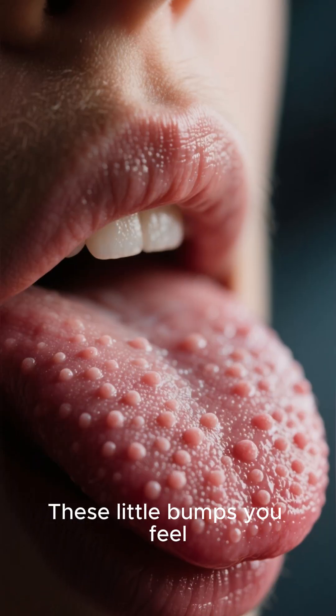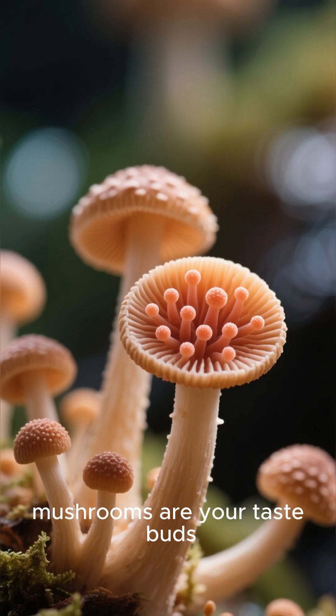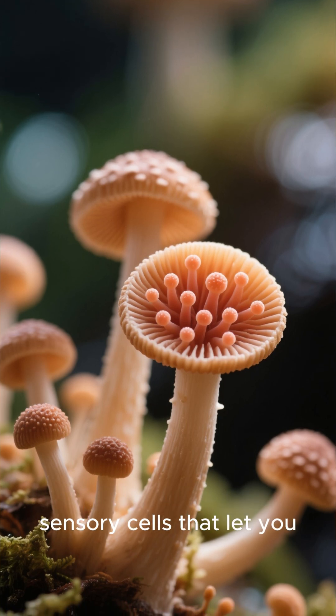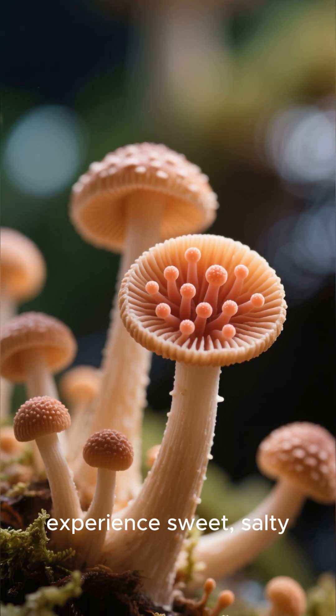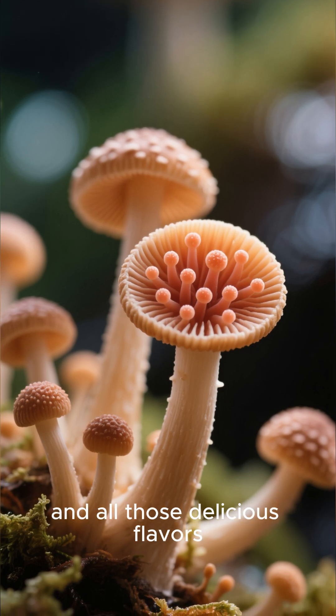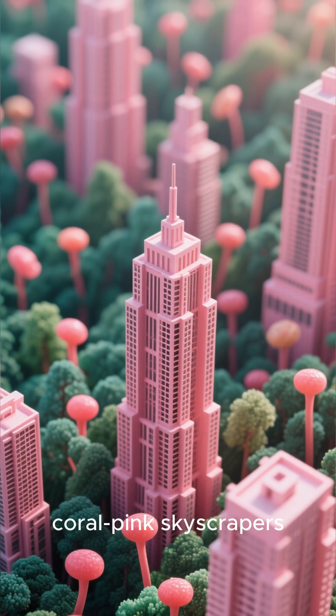These little bumps you feel are called papillae. The ones shaped like mushrooms are your taste buds, each housing dozens of sensory cells that let you experience sweet, salty, and all those delicious flavors. They look like a forest of tiny coral pink skyscrapers.